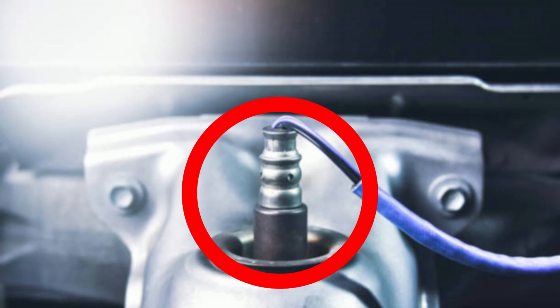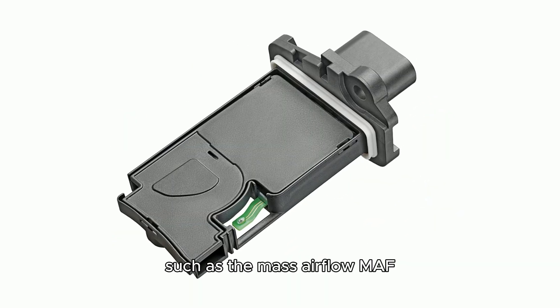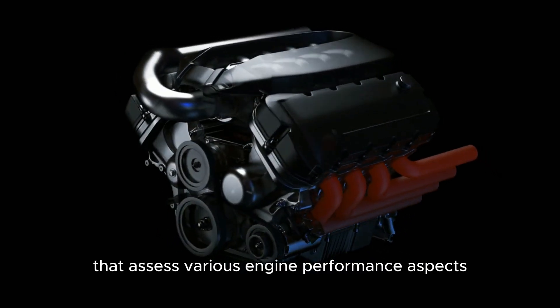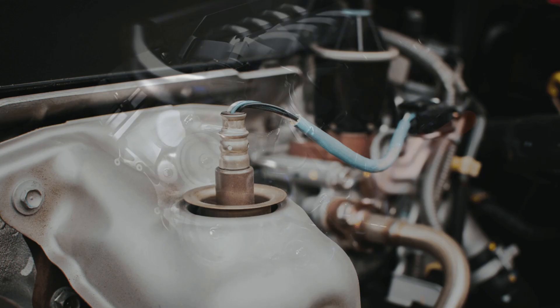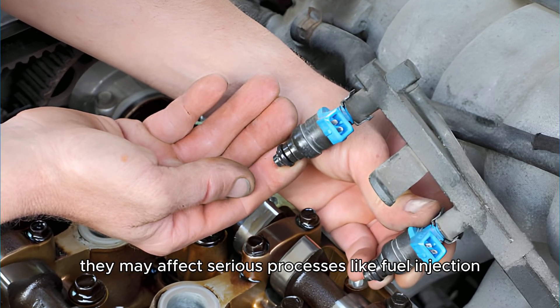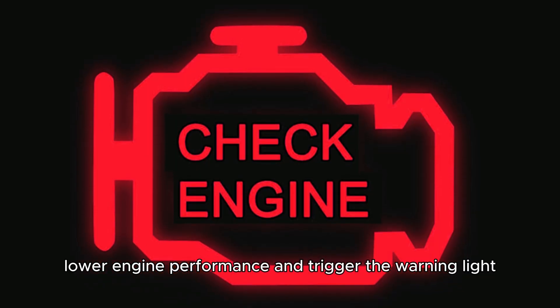Here's what causes it. Sensor malfunction: modern vehicles have several sensors, such as the mass airflow (MAF) and oxygen sensors, that assess various engine performance aspects. When these sensors fail or malfunction, they may affect serious processes like fuel injection, which will in turn lower engine performance and trigger the warning light.